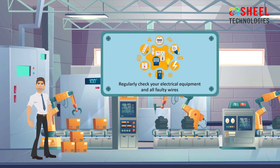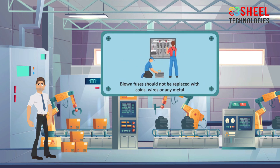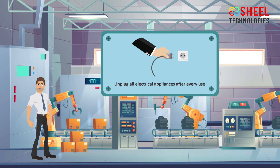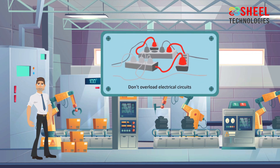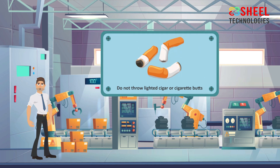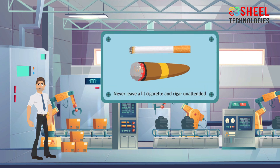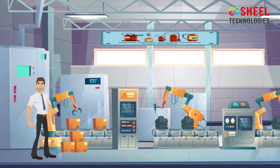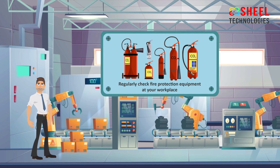Regularly check your electrical equipment, and all faulty wires should be repaired by a licensed electrician. Blown fuses should not be replaced with coins, wires, or any metal. Unplug all electrical appliances after every use. Don't overload electrical circuits. Strictly abide by no-smoking signs. Do not throw lighted cigar or cigarette butts on dried leaves and garbage. Never leave a lit cigarette or cigar unattended — it may fall on flammable materials, which could start a fire. Regularly check fire protection equipment at your workplace.